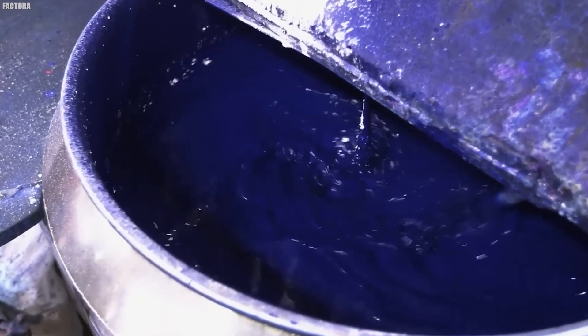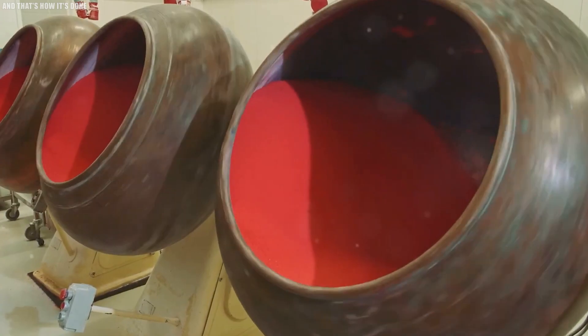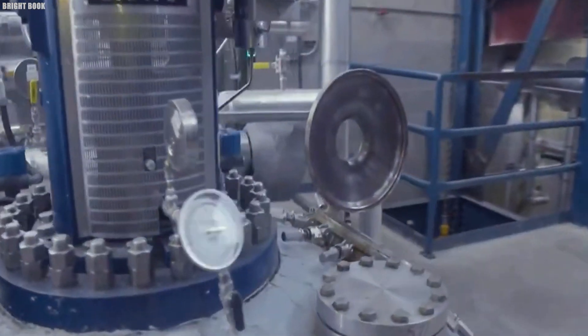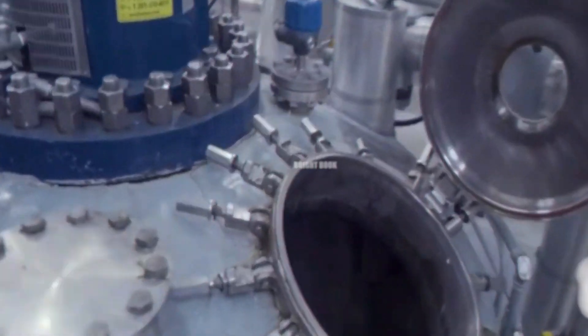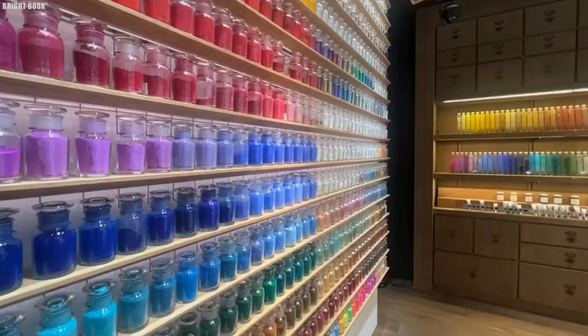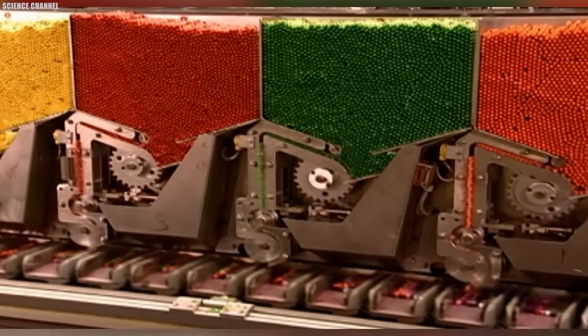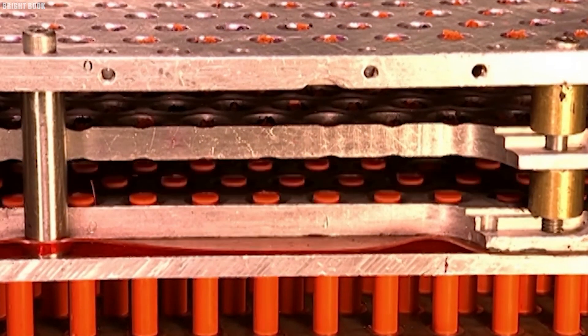Once the wax reaches the perfect temperature, carefully measured pigments are added, creating the desired colors. This colored wax mixture is then poured into crayon-shaped molds through molding machines. When the cooling process is complete, the molds open, releasing fully formed crayons ready for the final steps. At the end of the cooling line, rows of freshly molded crayons, vibrant in color, pop out from the stainless steel molds.